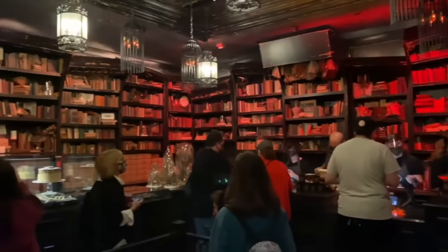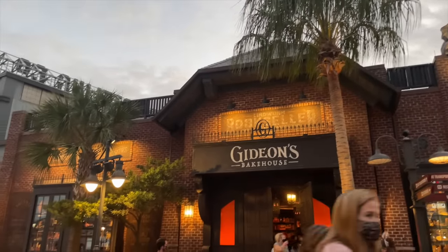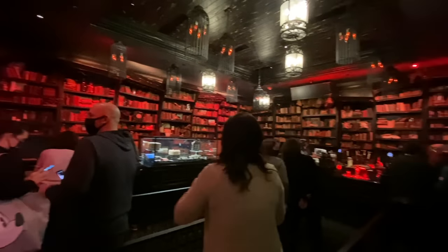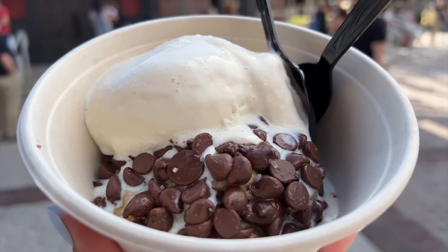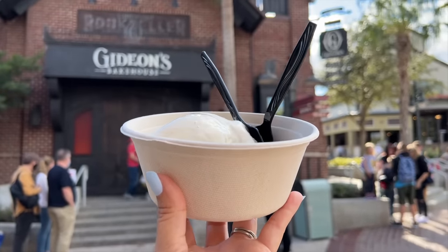Next: hit up hot cookie hour. Ever since Gideon's Bakehouse opened its doors in Disney Springs, it's been serving up super thick cookies that people can't get enough of — virtual queues still rack up over 4-hour waits. But you can make your Gideon's stop even sweeter by timing your visit right. If you go between either 2–3 PM or 7–8 PM, you'll be there during hot cookie hour. That means you can order a Gideon's cookie fresh out of the oven with a scoop of locally made malt vanilla ice cream, all for $10. The 2–3 PM window may be easier since more folks will still be in the parks at that time.